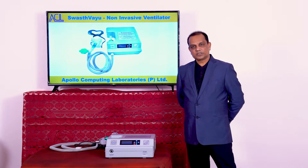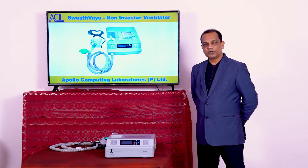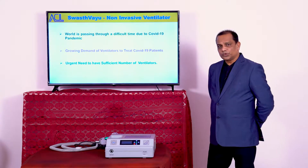My greetings to all the viewers. I am Sanjay. Today I will be presenting before you a non-invasive ventilator called Swast Vayu, which has been jointly developed by CSIR, NAL and Apollo Computing Laboratories Private Limited.